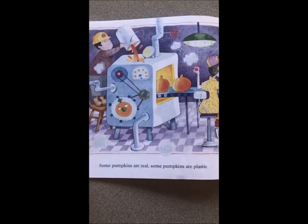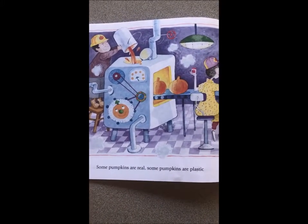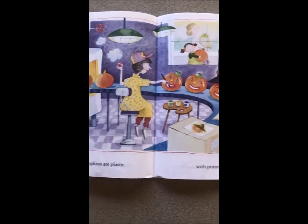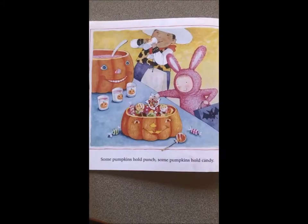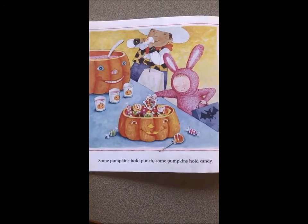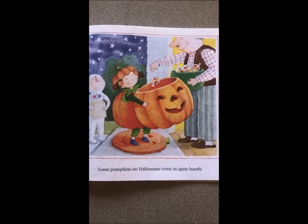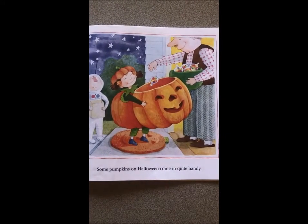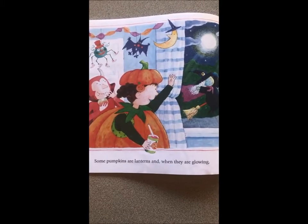Some pumpkins are real, some pumpkins are plastic, with pointed black hats held on by elastic. Some pumpkins hold punch, some pumpkins hold candy, some pumpkins on Halloween coming quite handy.